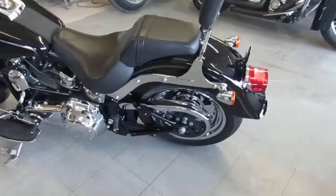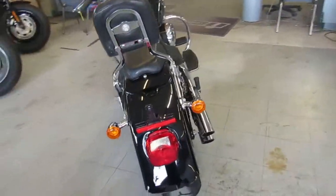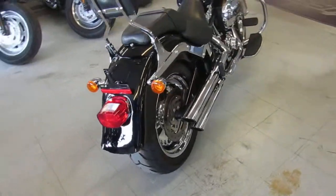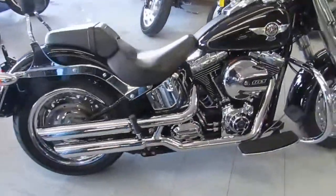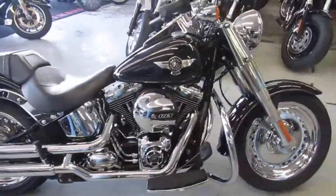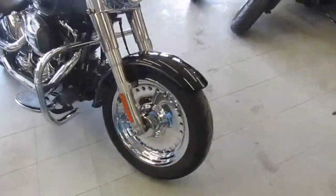We've got this thing priced right at $14,900 — you guys can save thousands from new. Vivid black paint is perfect, chrome shines like new. It's loaded up with chrome wheels, a backrest, and Vance & Hines exhaust that makes this Fat Boy sound as cool as it looks. It's got the 103 engine — 2016 Fat Boy, $14,900.